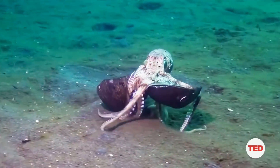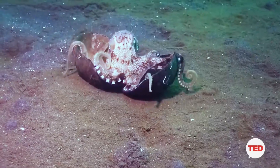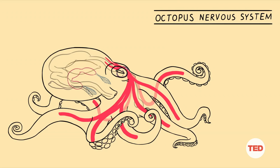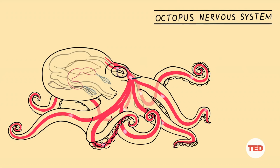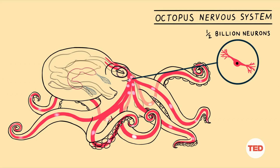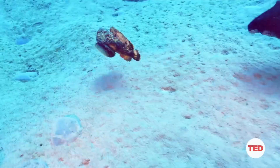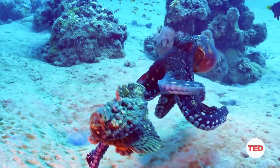The octopus is a rather strange-looking animal that exhibits amazingly complex behaviors. They have the most impressive nervous system in the entire invertebrate world — about half a billion neurons distributed throughout their body, with two-thirds of those neurons actually in their legs. Mix this with camouflaging cells, jet propulsion, and a razor-sharp beak, and you have all the makings of a formidable predator.